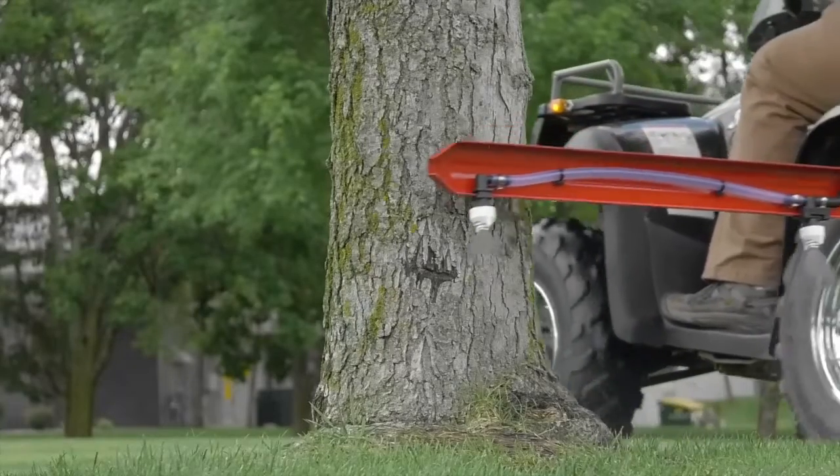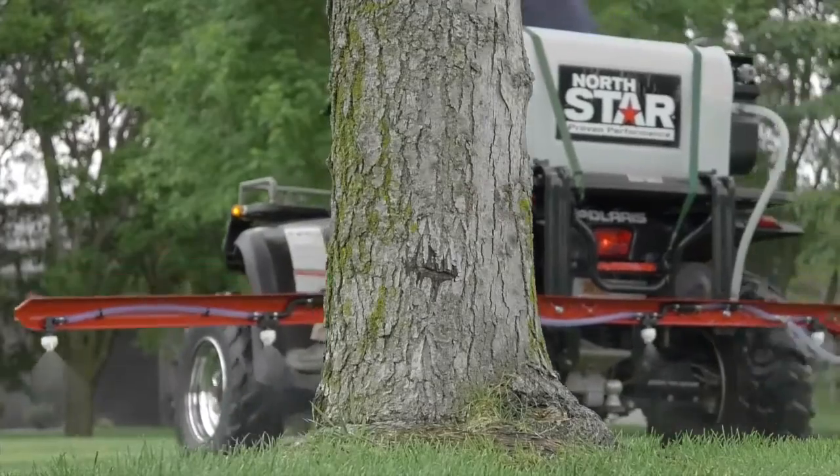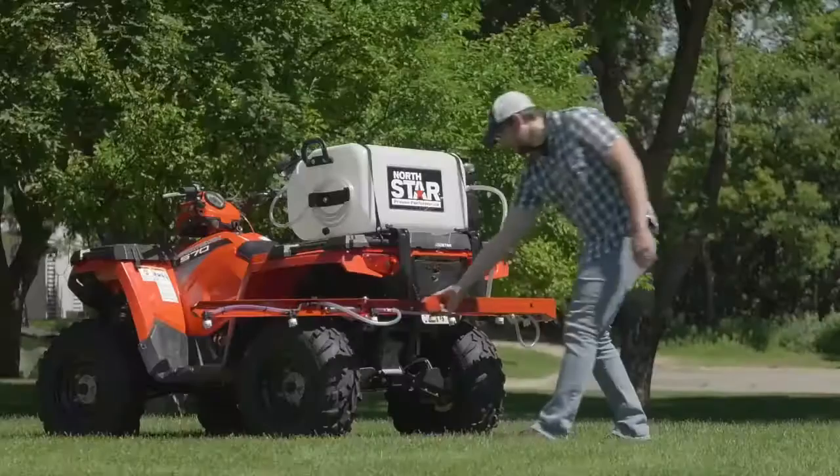Get long life from the spring-loaded breakaway boom arms that deflect when struck and easily fold for storage.